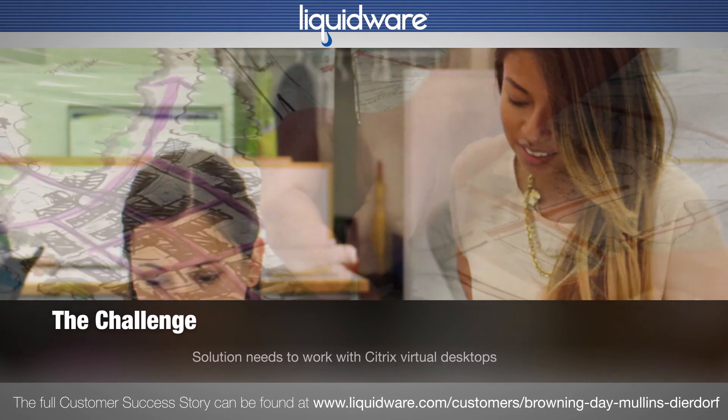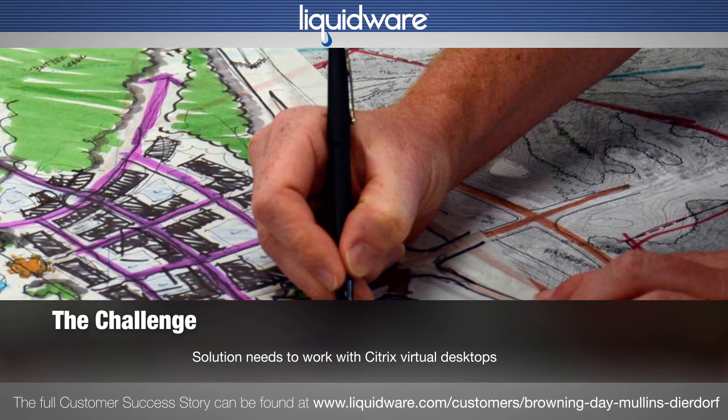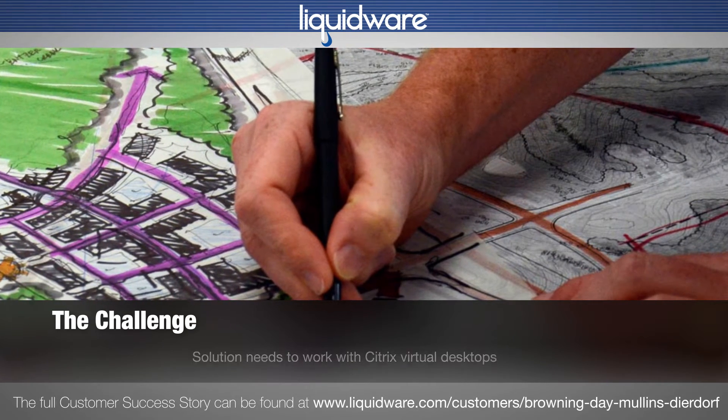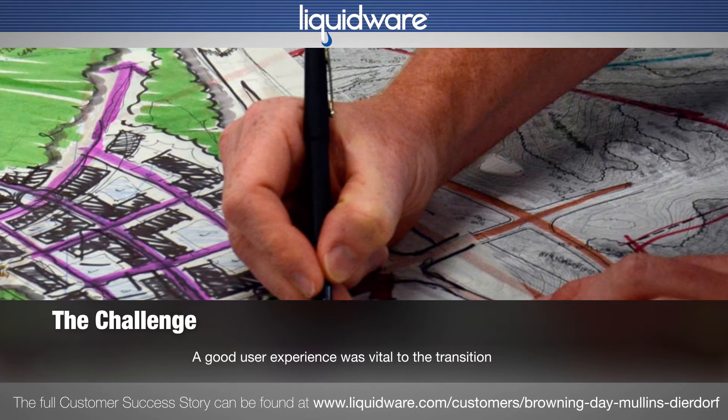The company transitioned its staff to virtual desktops with Citrix so they could change quickly as requirements and software change. A good user experience was vital to the transition.